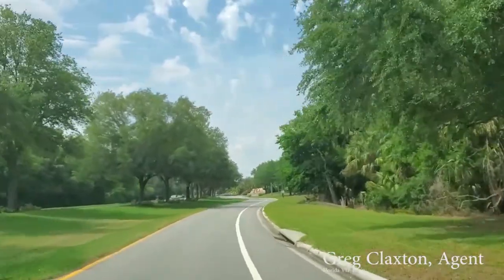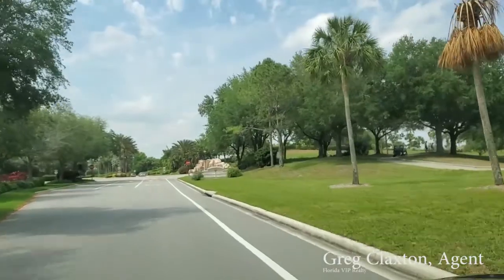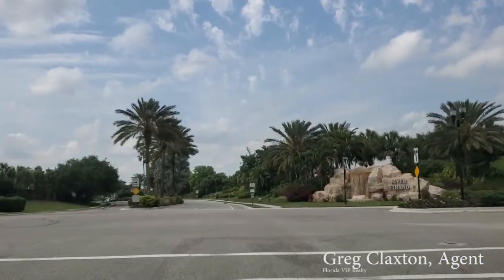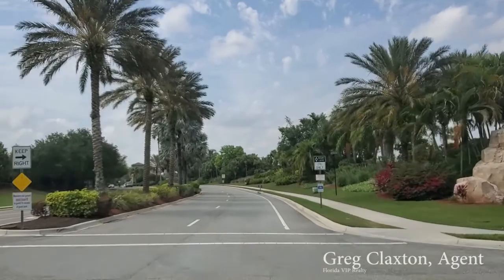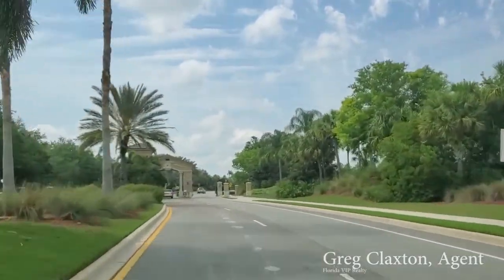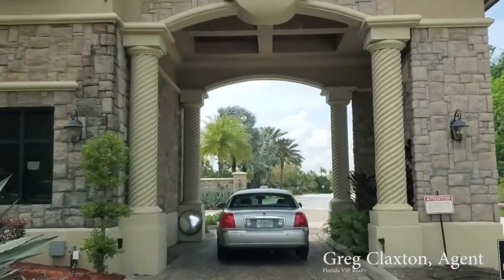I just wanted to show you the quick drive up here to River Strand, which is a community within a community. It's in the community called Heritage Harbor, and it's separate. You can see the River Strand entry there — I'm going to take you through this entrance. Let's see if they let me in here. There's the drive up; the landscaping is really well-appointed. Here's the guard stand for River Strand and the gates. I'm going to let them know I'm coming in to see the property.